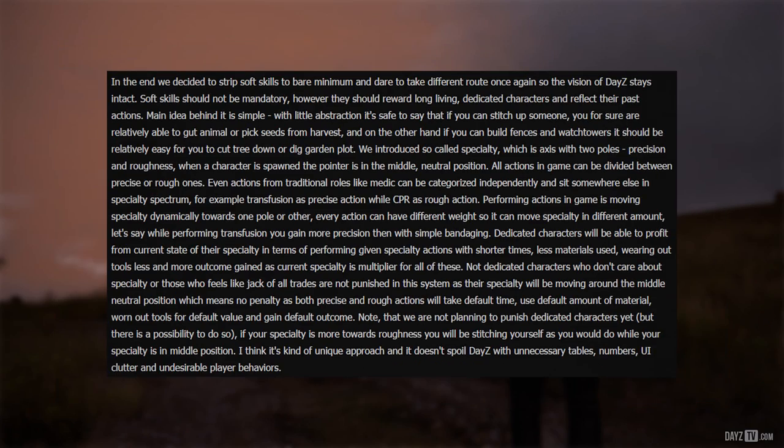In the end the team decided to strip soft skills to the bare minimum and take a different route once again so the vision of DayZ stays intact. Soft skills should not be mandatory, however they should reward long-living dedicated characters and reflect their past actions.